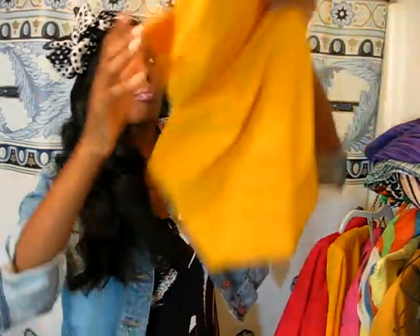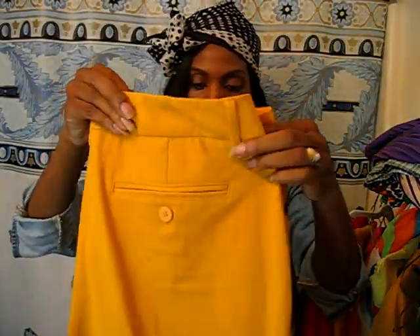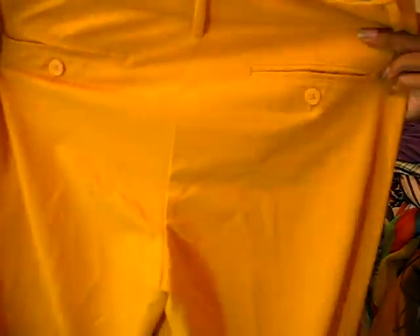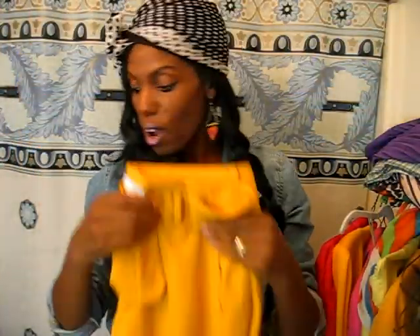I'm going to try to attach this to the first video, and if I can't, I'll just make this part two. So I just have a few more pieces. I have these mustard color nice ankle-length pants — the dressy kind of stretch material from New York and Company. Looks like mustard is going to be my color for the fall.